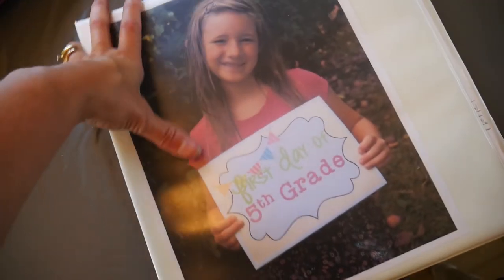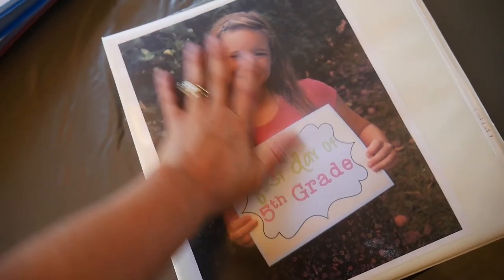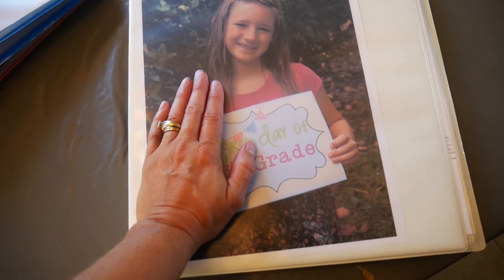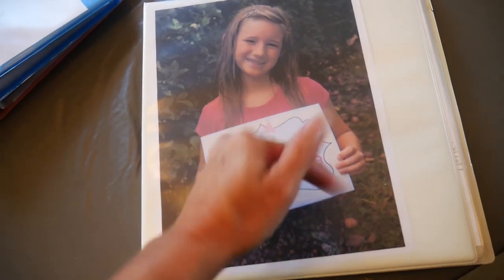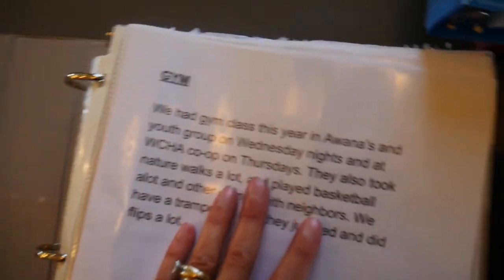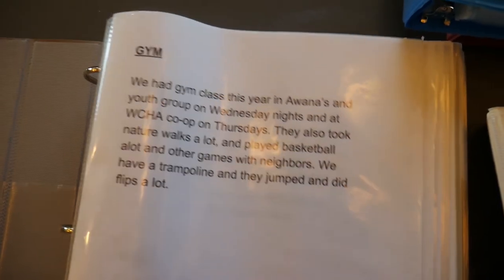So that is the gist of portfolios. Hopefully this helps and you get an idea of what you need. I like to include pictures when I meet with the evaluator — a little slideshow or a photo book. But this is what a portfolio can look like; it doesn't have to get that advanced. Here's one more portfolio sample showing another year. There's what I explained for gym and what he did that year.